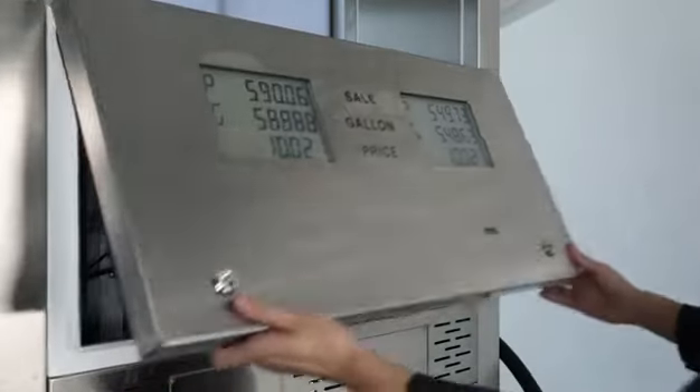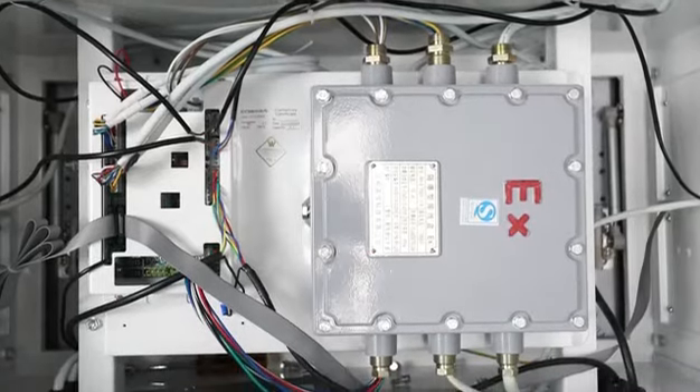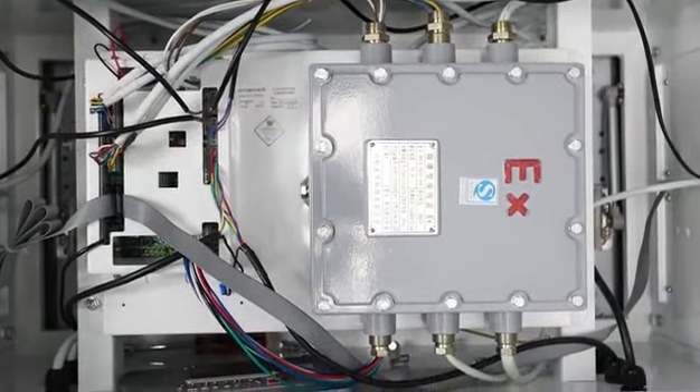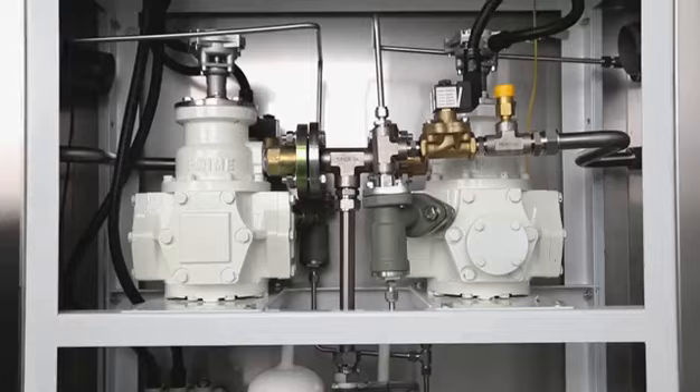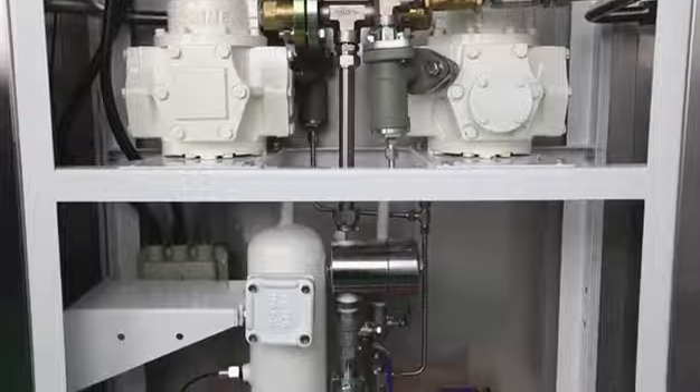Electronics with high voltage are installed into a junction box to ensure safety. To ensure quality, Ecotech chooses the best materials such as LPG flow meter and LPG separator.